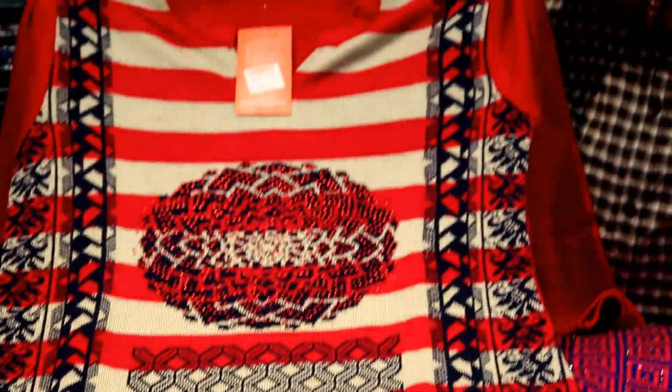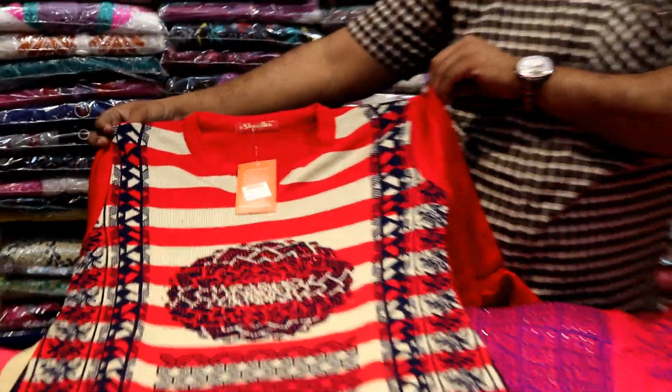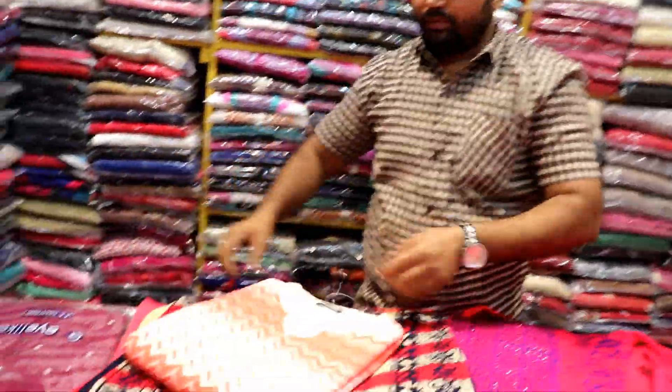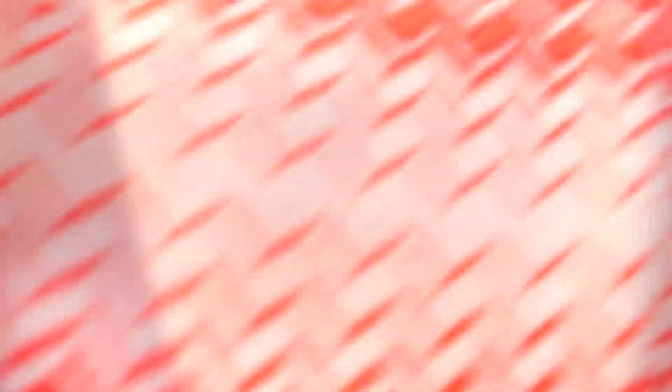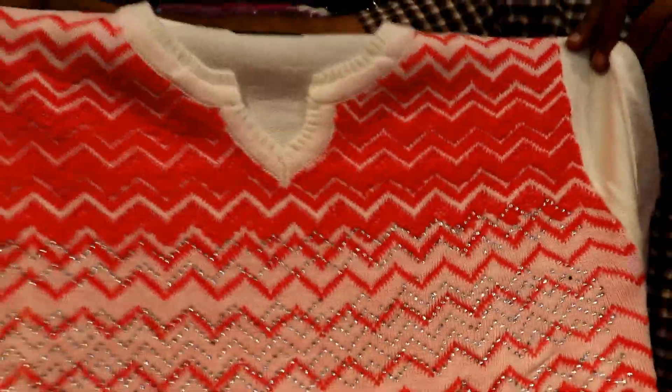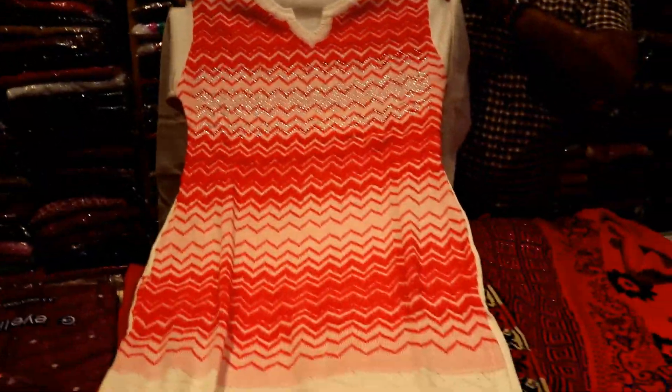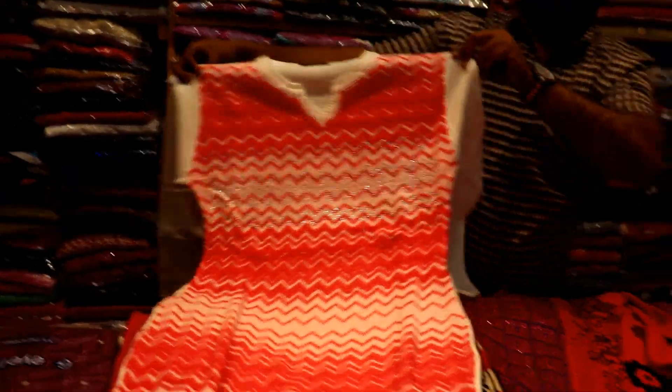This is a variety — unlimited collection. You will find the collection, no doubt. Look at the premium range — this is ₹560 Rs, a very low rate. Look at the shining color. Look at this beautiful collection.